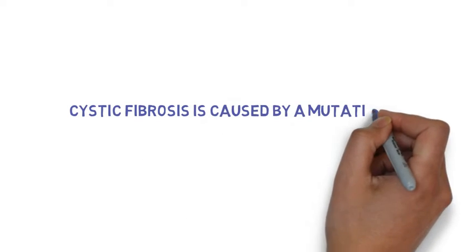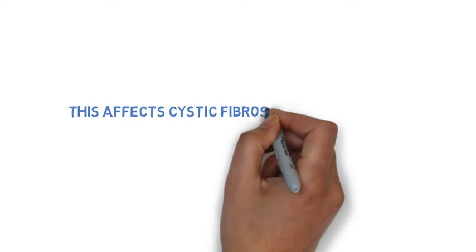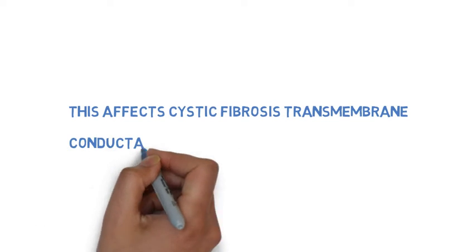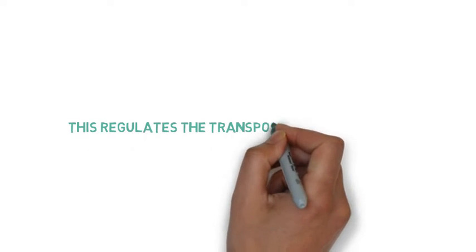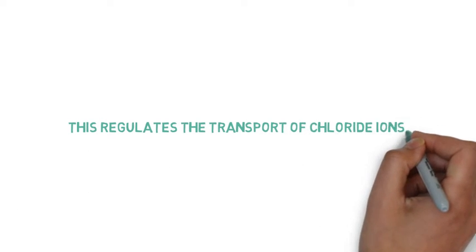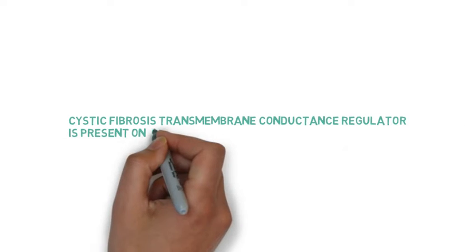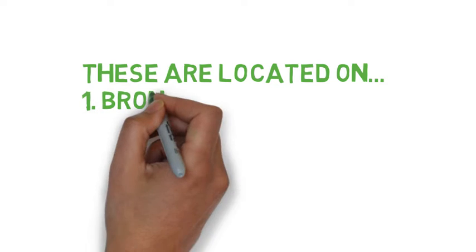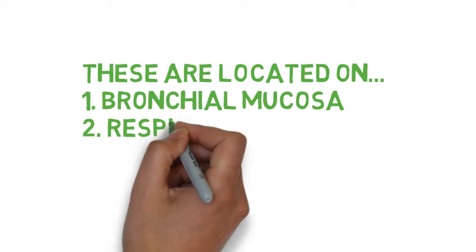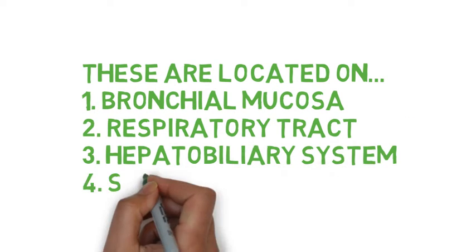Cystic fibrosis is caused by a mutation on the long arm of chromosome 7. This will affect the cystic fibrosis transmembrane conductance regulator, which is responsible for the transport of chloride ions. These are found in epithelial cells and occur in the bronchus, the GI tract, the respiratory tract, the hepatobiliary system, and sweat glands in the skin.